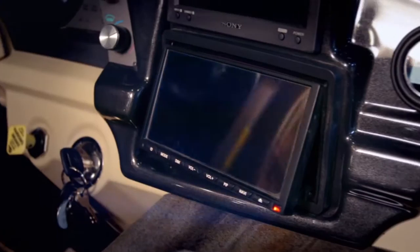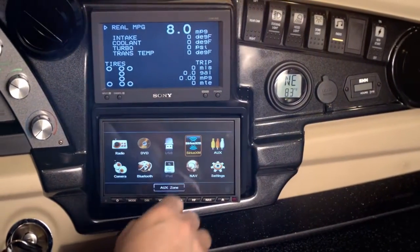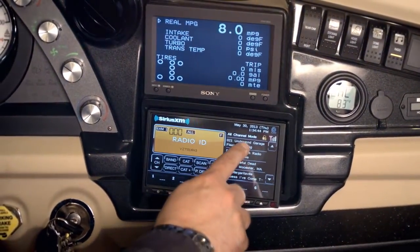We built each of our motor coaches with the very latest in technology and convenience, like our Exite infotainment touchscreen dash radio. Not only does it replace clumsy knobs and buttons with a sleek and intuitive touchscreen,